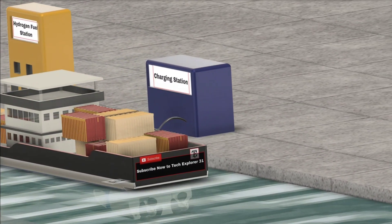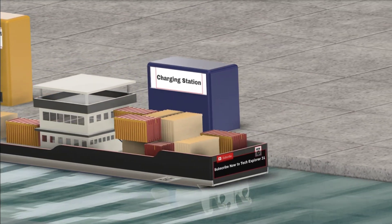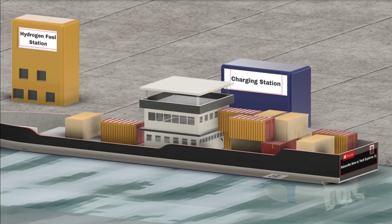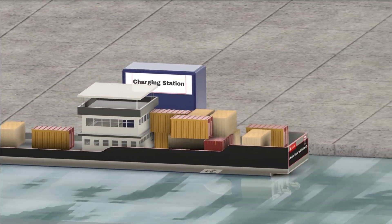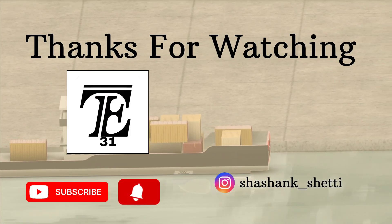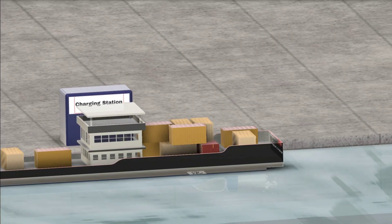So the next time you think about the future of transportation, don't forget about the oceans. Electric ships are not just a possibility — they are the future. What do you think? Will we soon see a fleet of electric ships taking over the seas? Let us know in the comments below, and don't forget to like, share, and subscribe for more on groundbreaking technology.